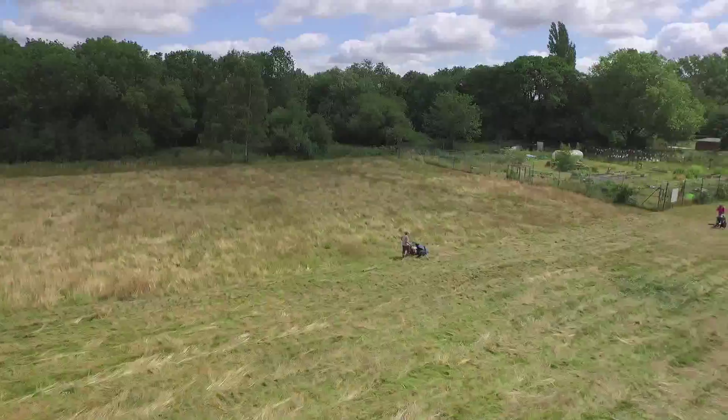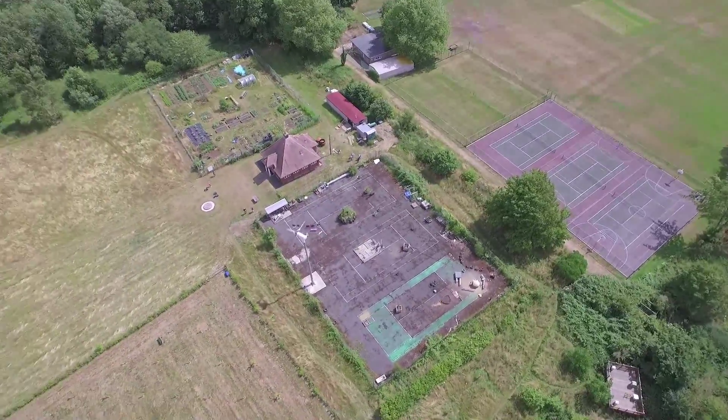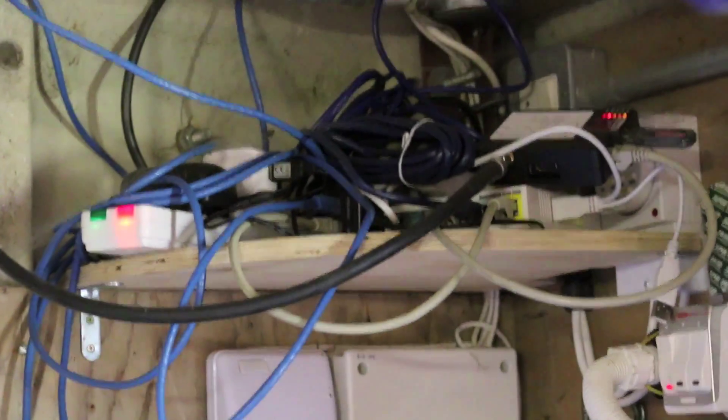The great thing about unlicensed spectrum is it allows people to cheaply innovate, create projects such as the flood network, tie into the TV white space network and use those frequencies to send data backwards and forwards. So you can prototype really quickly, create a trial quickly and very cheaply to see whether it's something that's useful to deploy on a much larger scale.